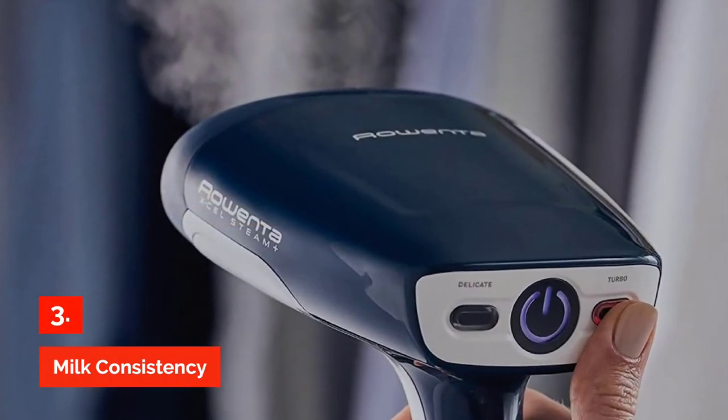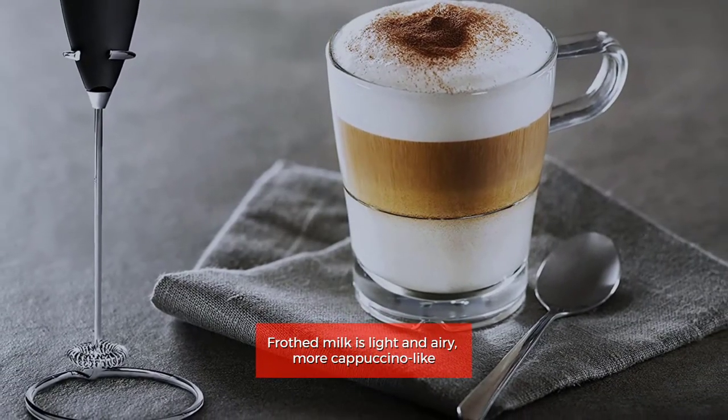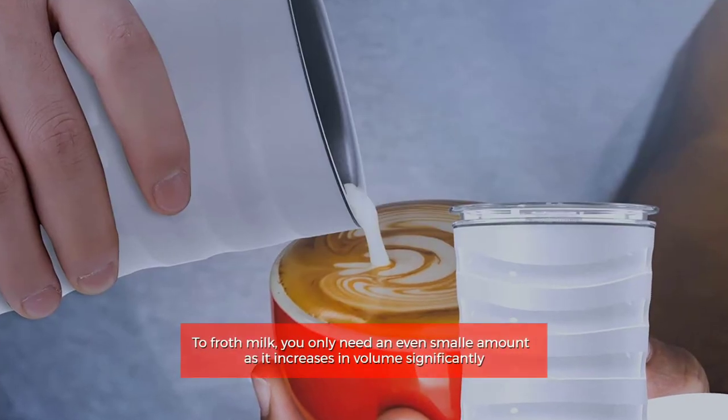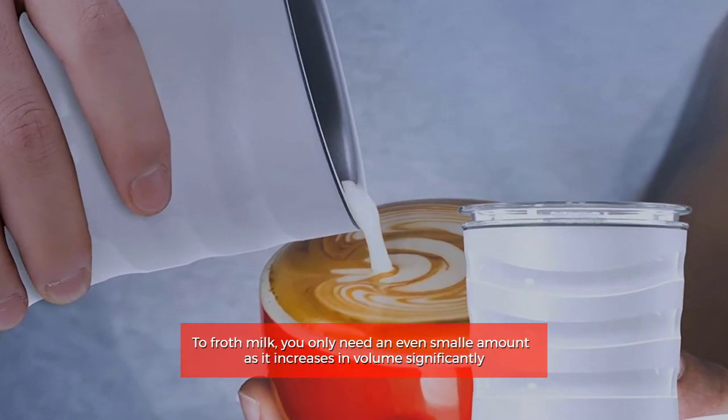Milk consistency. Frothed milk is light and airy, more cappuccino-like. It holds its shape, especially when made with manual frothers. To froth milk, you only need a smaller amount as it increases in volume significantly.